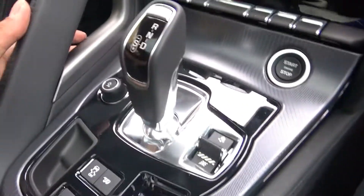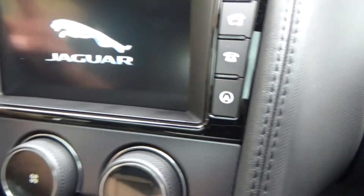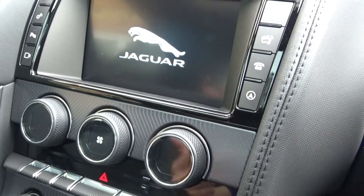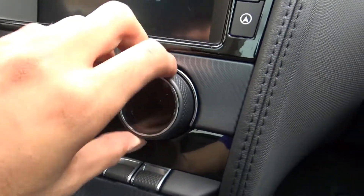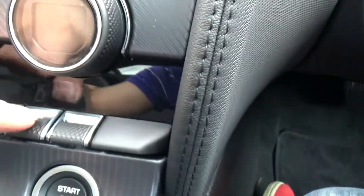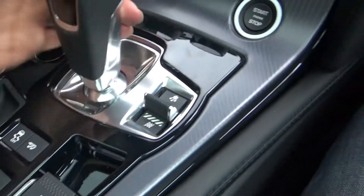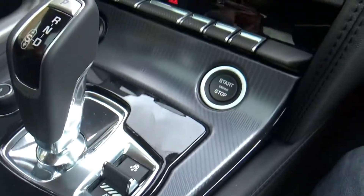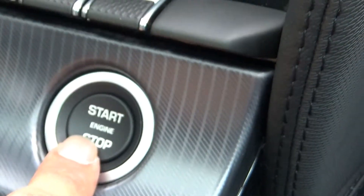On the central cockpit display you've got sat nav, navigation, music, telephone, media, and radio — everything on one display. There are central climate control knobs, heated front and rear windscreen buttons, and hazard lights. The gearbox is a dual-clutch system: park, reverse, neutral, and sport mode. There's also a start/stop button — love a car with a start button.